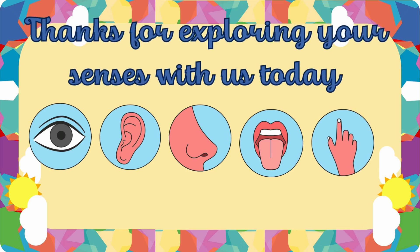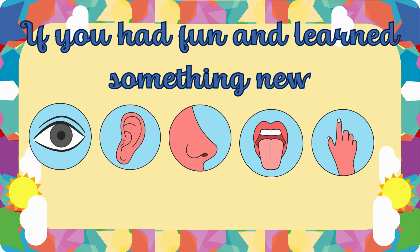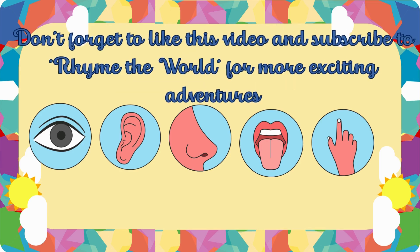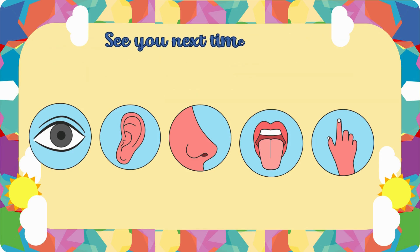Thanks for exploring your senses with us today. If you had fun and learned something new, don't forget to like this video and subscribe to Rhyme the World for more exciting adventures. See you next time, friends!